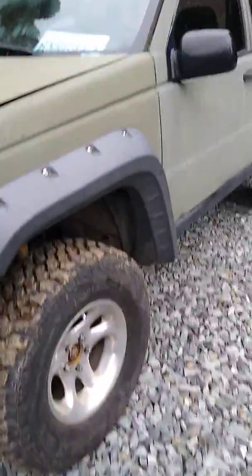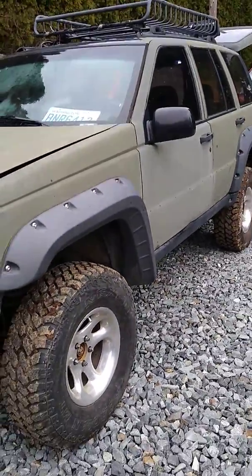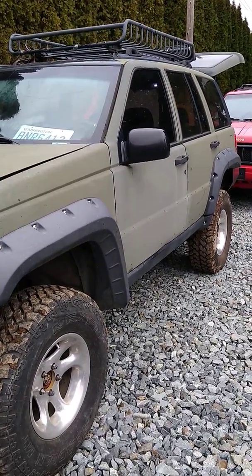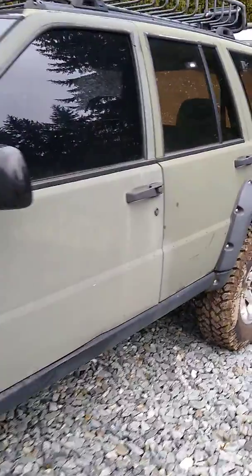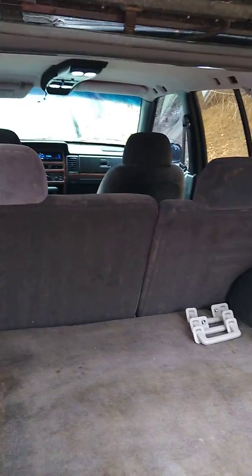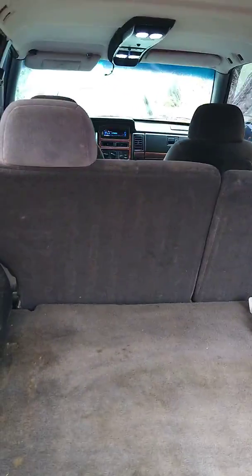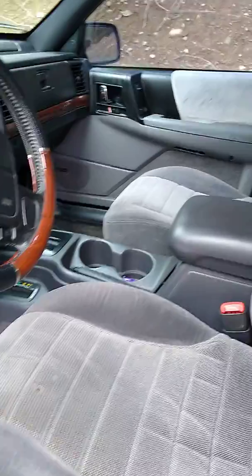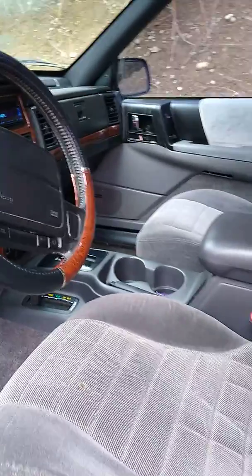This Jeep has fender flares, a rack up on top. I put a new interior in it. It's got tinted windows and a tire carrier swing-out bumper on the back.